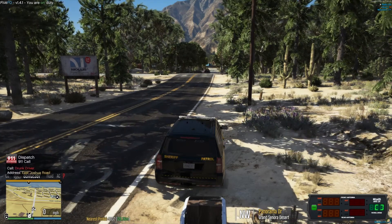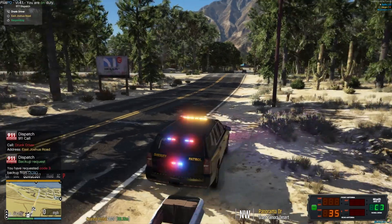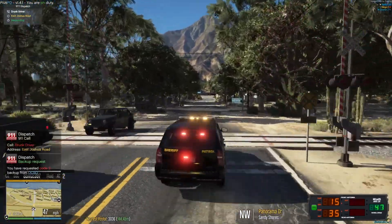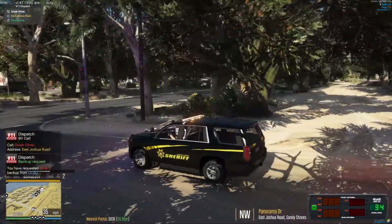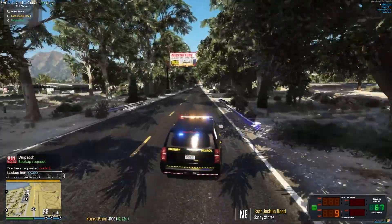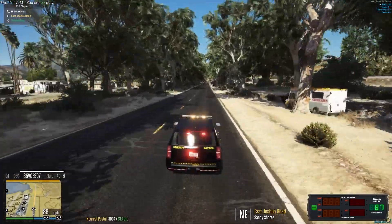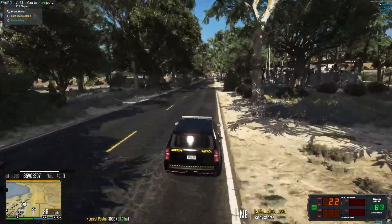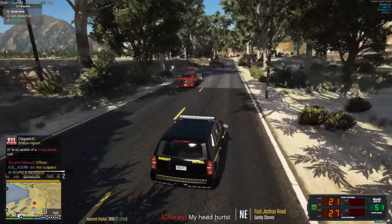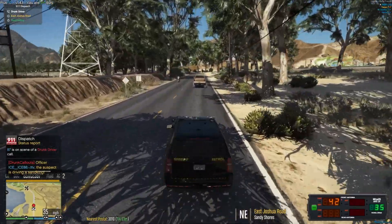Attention all units, respond code 3. 119 responding code 2 to a report of a drunk driver in East Josh. I'm going to be requesting additional code 2. It's going to be a lifted brown and tan truck, Northeast Pound, East Josh.